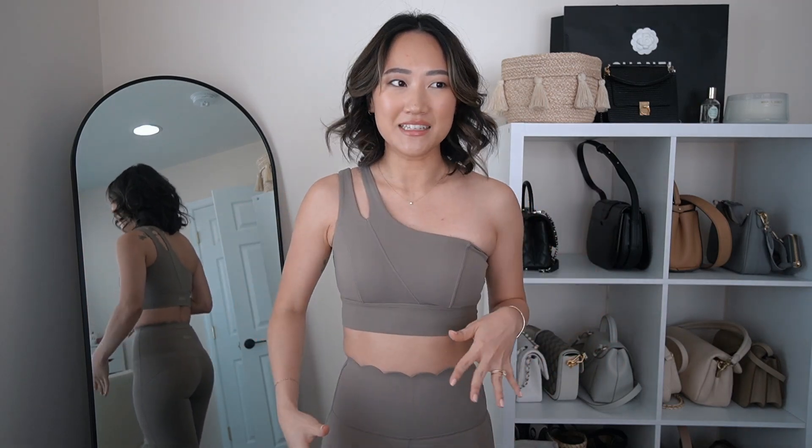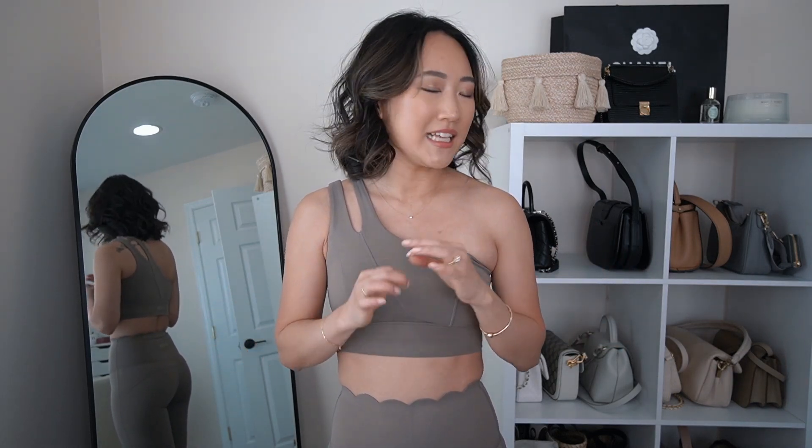I love this set — the color is speaking to my soul. It's called Almond Butter and it's one of my favorite colors on their website right now. I also have my eye on the color Cinnamon. This is a beautiful one-shoulder sports bra — I love these two-strap styles, the little gap is just a little sexy and different. The lines and silhouette of this sports bra are so stunning and very flattering. It stays up for me. This is more of a hot girl walk outfit, not for high intensity workouts.